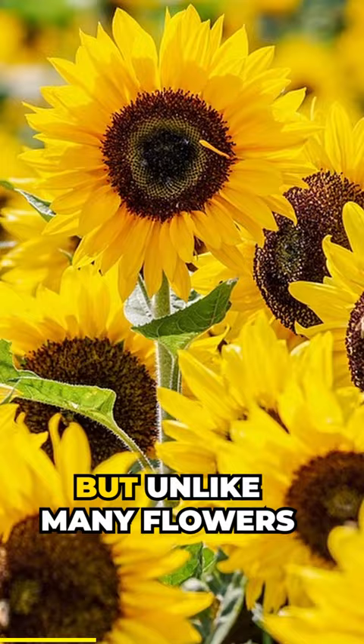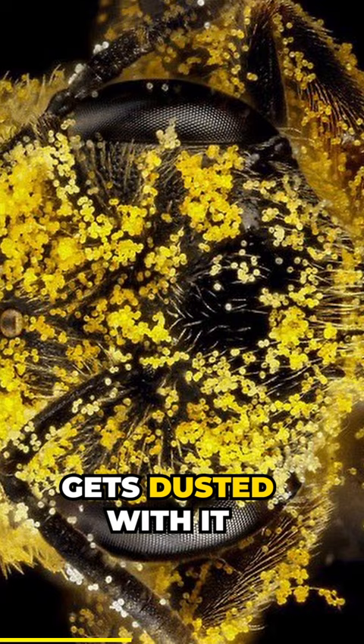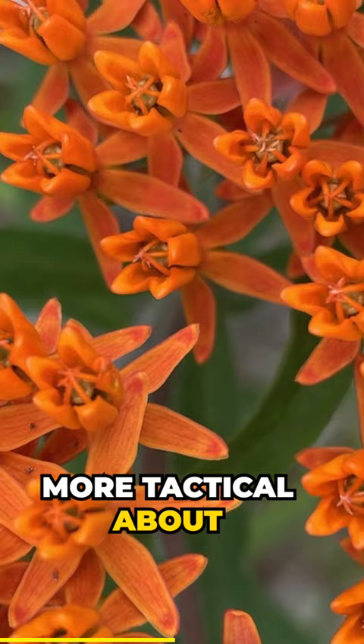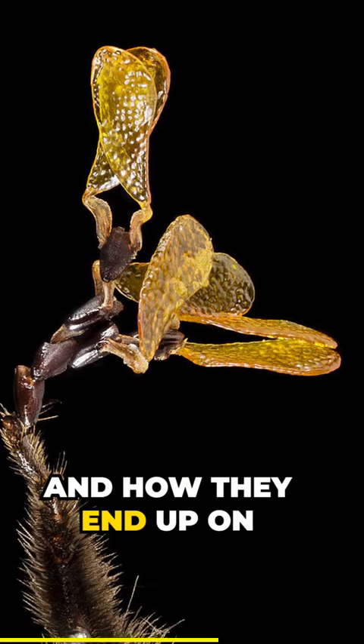But unlike many flowers that are loaded with pollen, where an insect basically gets dusted with it willy-nilly as it retrieves its nectar reward, the milkweeds are much more tactical about things. Their pollen is pre-packaged in little paired packets called pollinia, and how they end up on an insect is quite incredible.